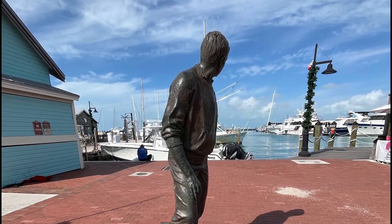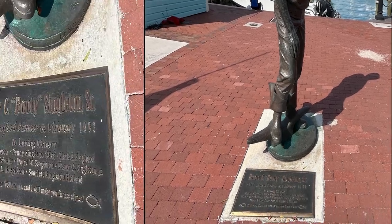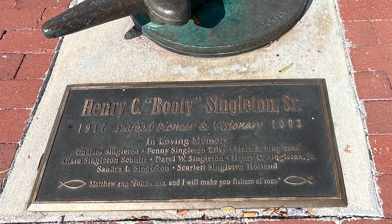And who's this guy? He's Henry C. Balti Singleton Sr., 1917–1983, seafood pioneer and visionary.